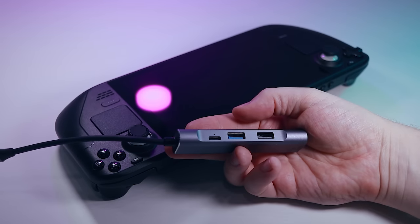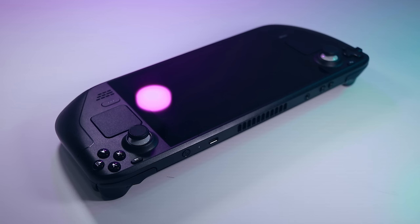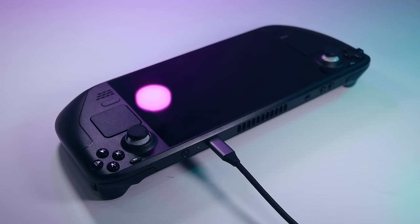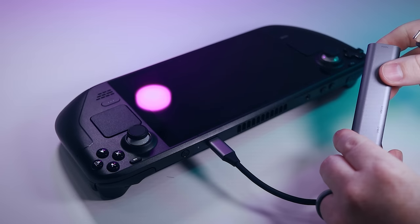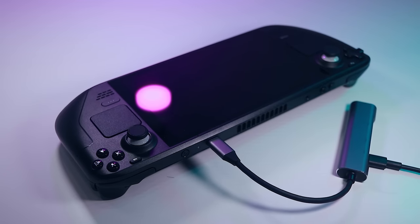Although the USB-C connector is capable of many inputs and outputs, getting it to work with third-party hubs, dongles, and adapters was a hit-or-miss experience. Three things to know: first, if you want your hub to power the deck, the hub itself must be rated to charge at that desired speed — just because you have a 45-watt charger plugged into the hub doesn't mean the hub will charge the deck at 45 watts unless specifically rated to. If it's a USB-C-powered hub, you can use the power supply that came with the deck.